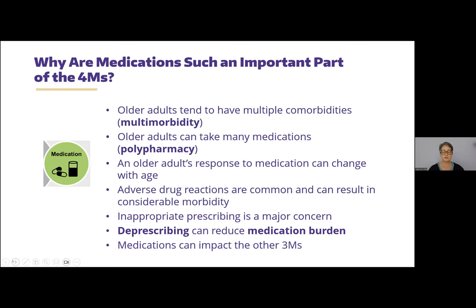One of the ways we can address these concerns is not only knowing about multi-morbidity and polypharmacy and which drugs may be potentially inappropriate as people get older, but also how to scale back on medications — which is what deprescribing is about. It's intentional, structured, and rational — scaling back, discontinuing, or reducing doses of medications. As a result, the total medication burden can go down, and medications that impact the other three M's can be addressed.